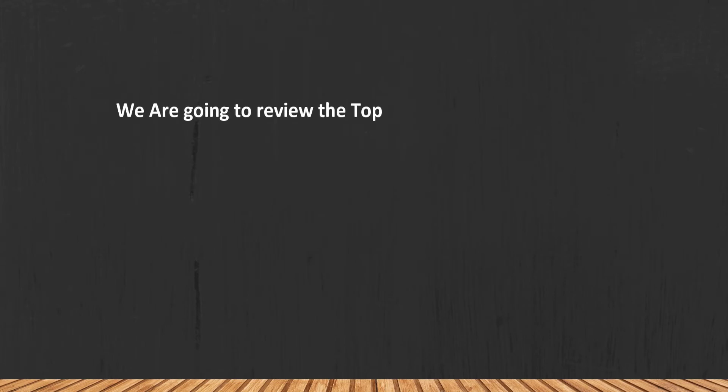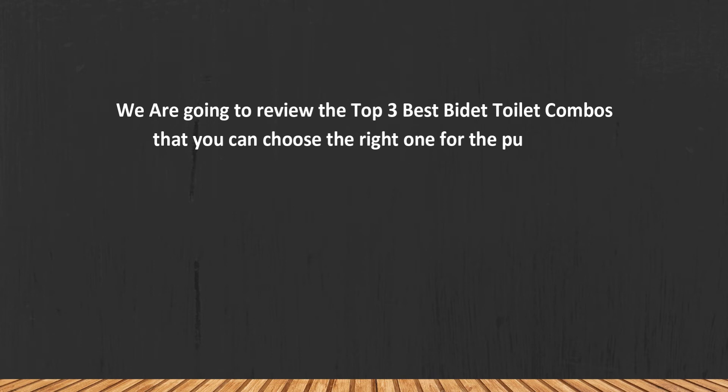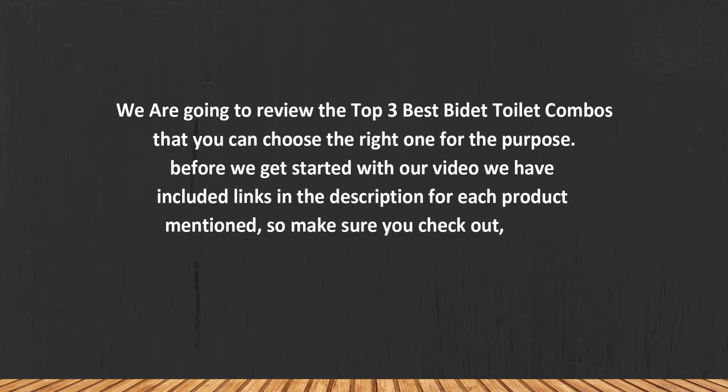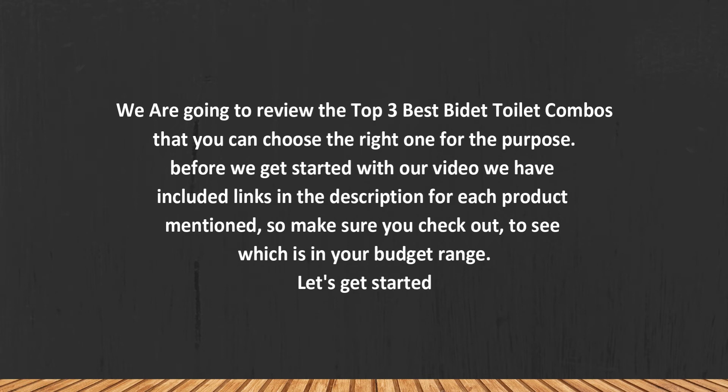We are going to review the top 3 best bidet toilet combos so that you can choose the right one for your purpose. Before we get started, we have included links in the description for each product mentioned, so make sure you check those out to see which is in your budget range.